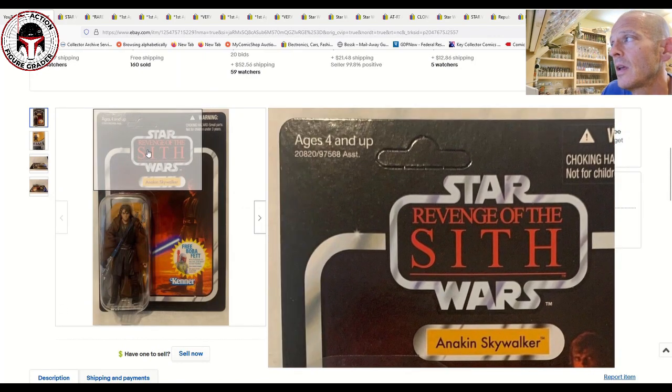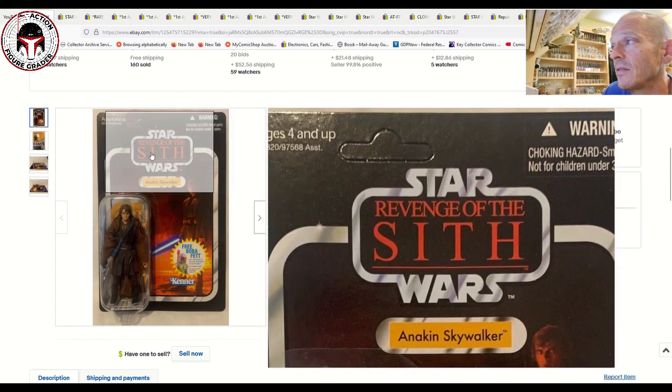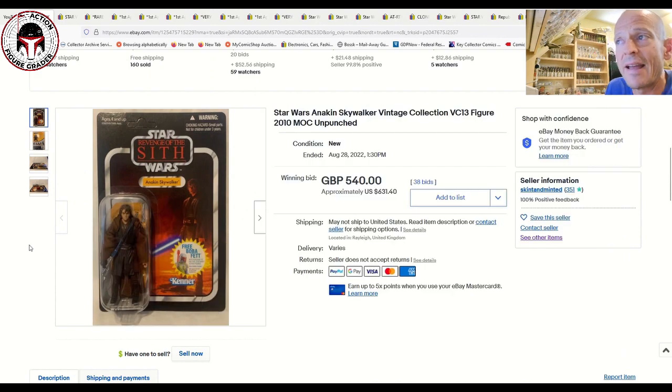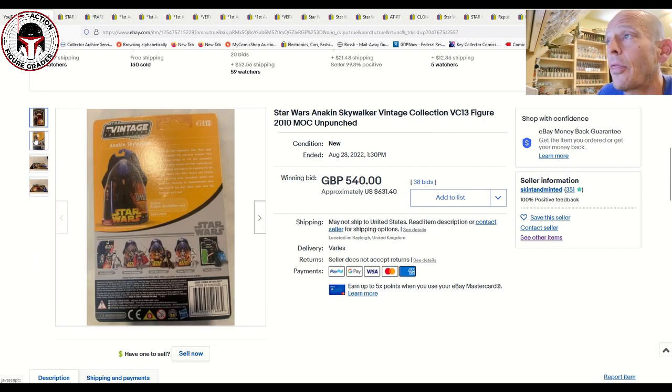The first one is the Anakin Skywalker Revenge of the Sith name pill, and it is unpunched. Tim was saying these are very tough to find unpunched. I mentioned in a video last week or so that the Anakin Skywalker name pill is tougher to find than the Darth Vader name pill — I was referring to unpunched and probably didn't say that clearly, so I apologize. The Anakin name pill is very easy to find punched, but unpunched is the problem.